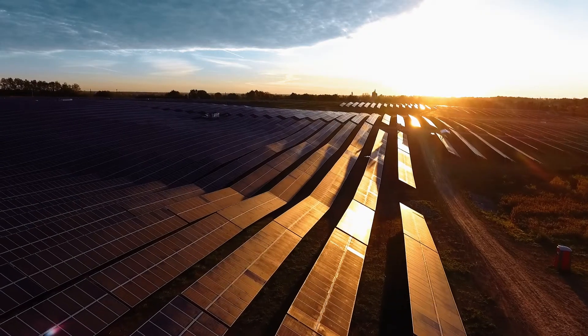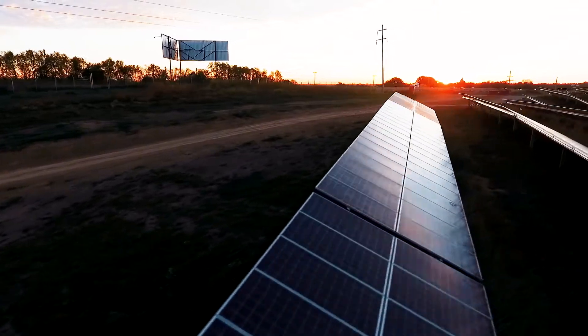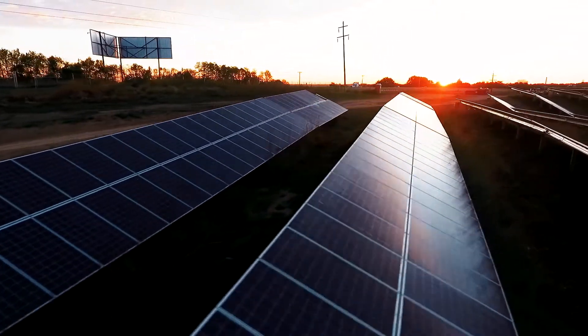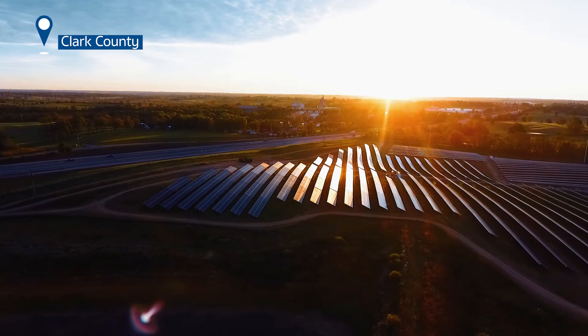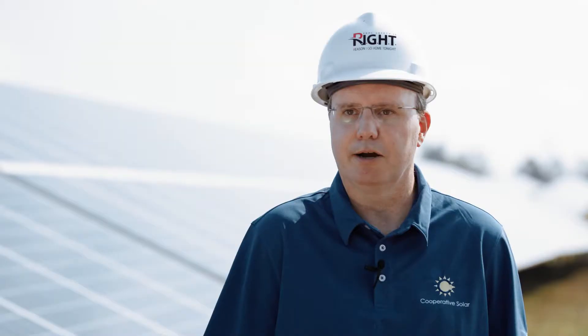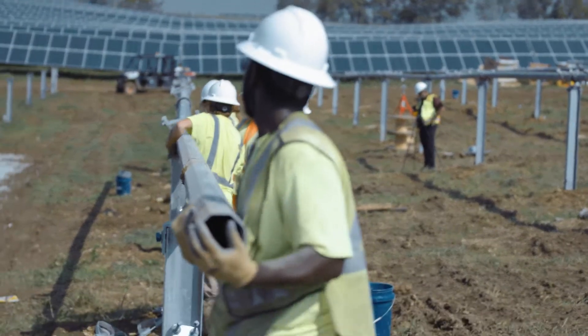Our cooperatives serve over a million Kentucky residents. For a number of years, a lot of those residents — a growing number — have asked for an option for renewable power. Last year, East Kentucky Power and our 16 cooperatives moved forward with building a solar farm.